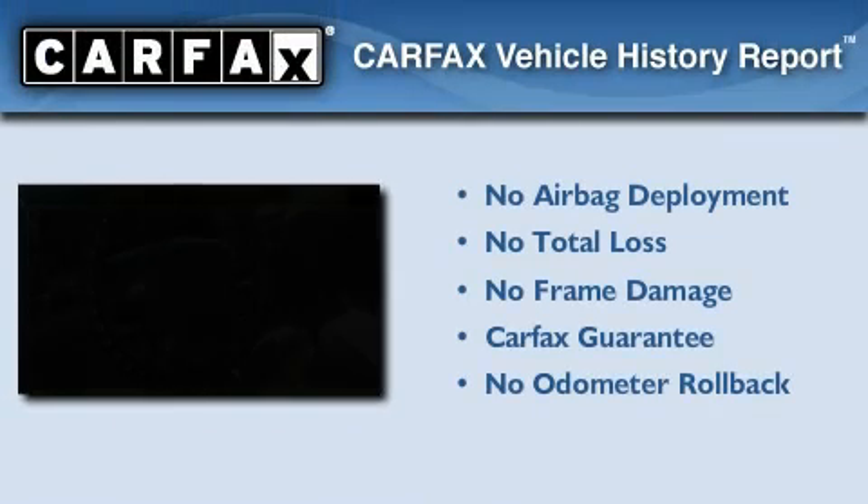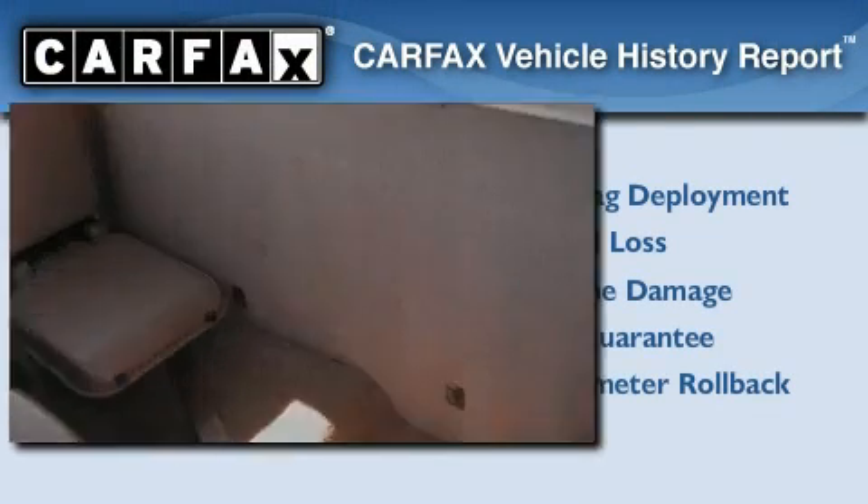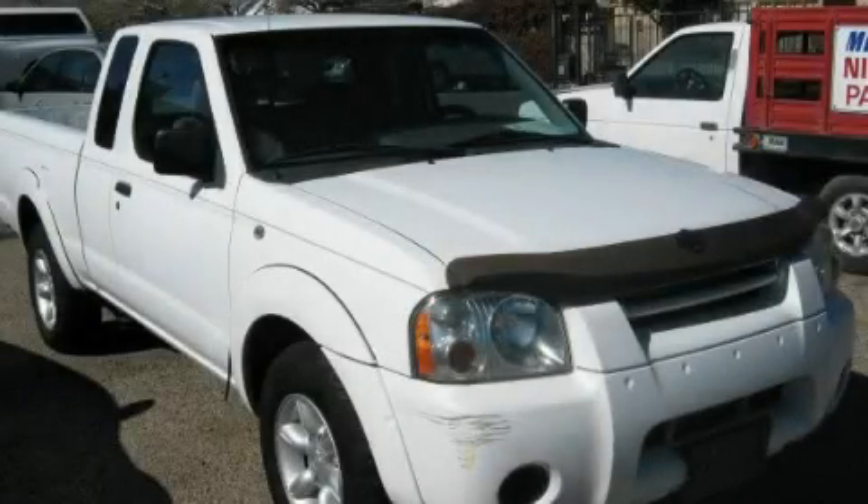Not to mention that this truck qualifies for the Carfax Buy Back Guarantee. Please call today to reserve this vehicle for a test drive.